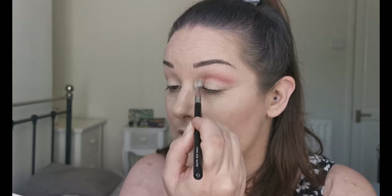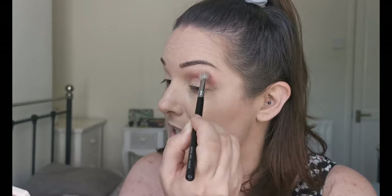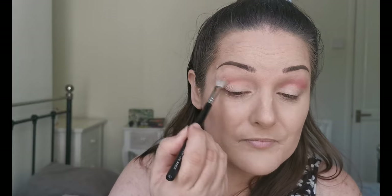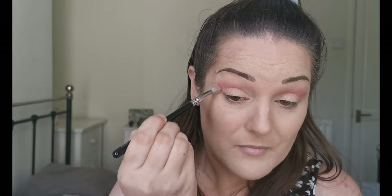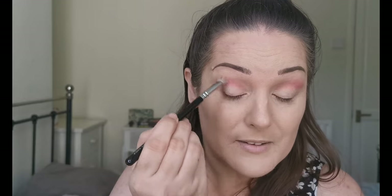Anyone that knows me knows I'm a sucker for an indie brand, so when I saw this I had to try it — had to give it a go, especially as it had all these beautiful colors. Yeah, this is going on really nicely. It's a really nice color actually.